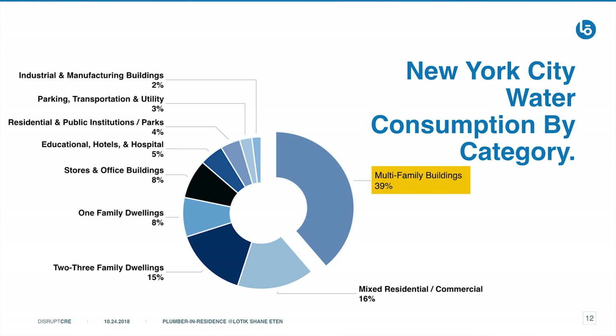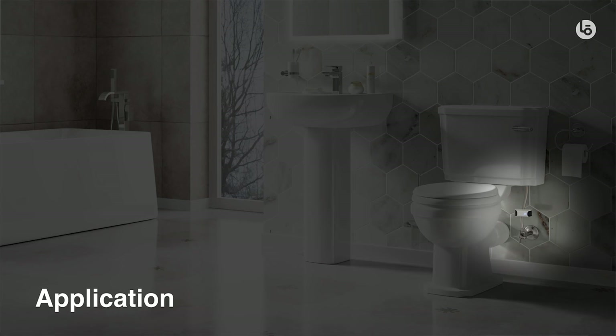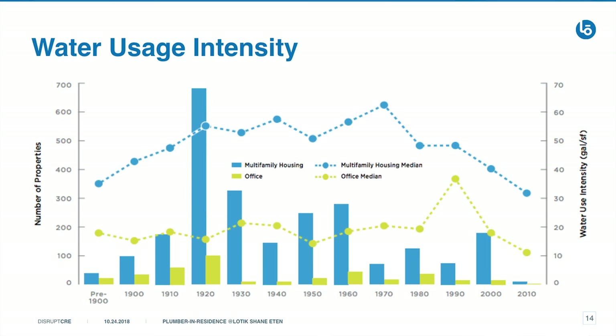Surprisingly, in California most of the water is used by farmers. In New York City, most of the water is used by multifamily buildings. We would argue that it's a lot easier to install a water submeter when it's for a new building, but 100% of the market right now is the buildings that already exist, and the older buildings are what use the most amount of water.